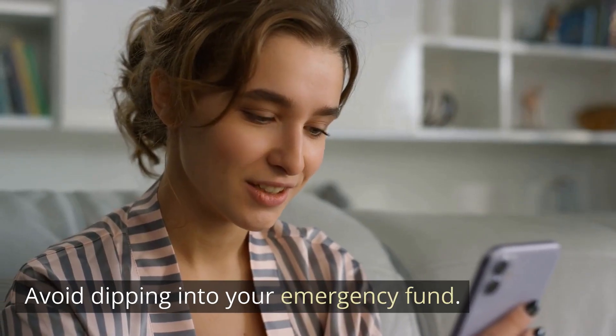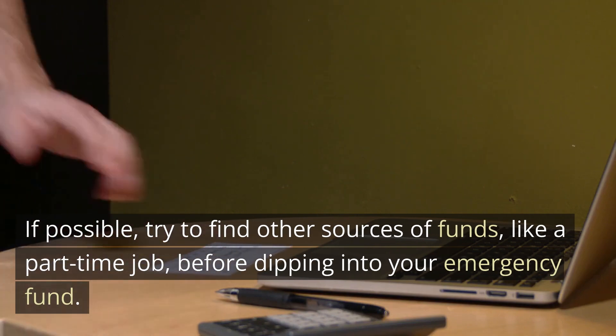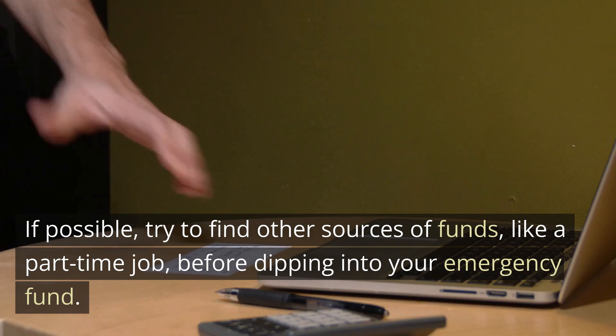Avoid dipping into your emergency fund. If possible, try to find other sources of funds, like a part-time job, before dipping into your emergency fund.